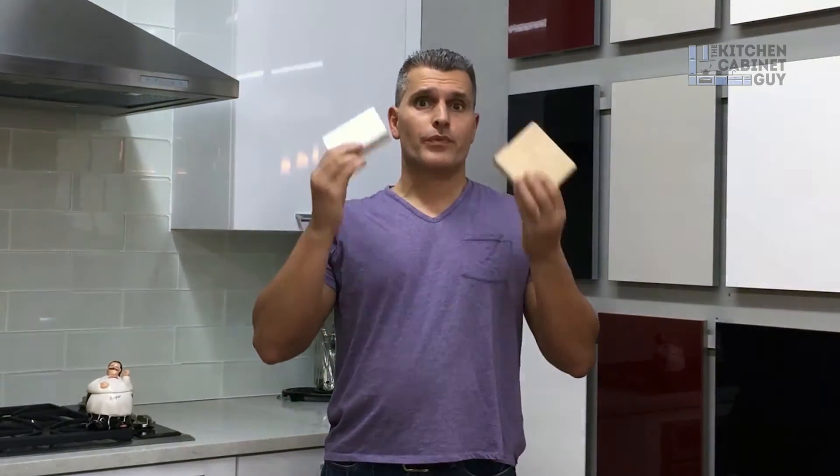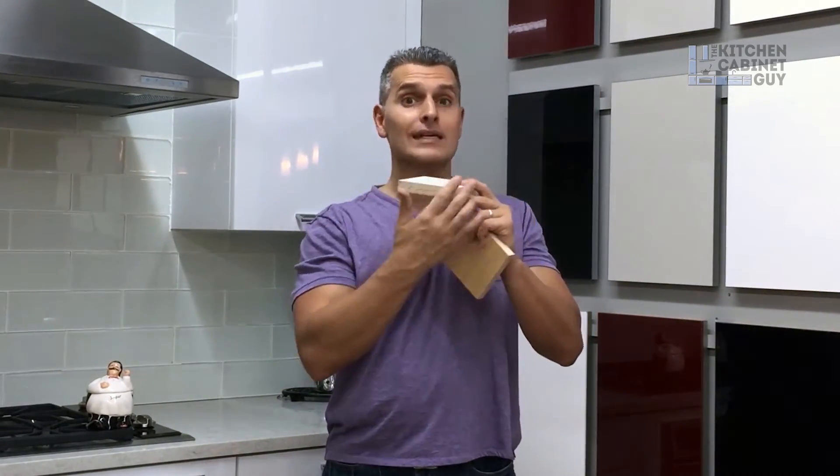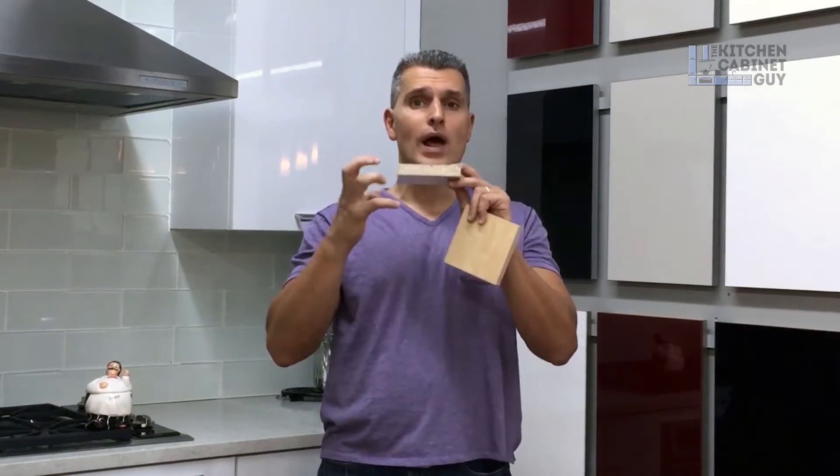Now here's the problem: moisture. When it comes to moisture, particle board is not a fan. You can seal particle board to prevent it from getting wet, but most cabinet companies don't. So when moisture or water hits it, it will swell.